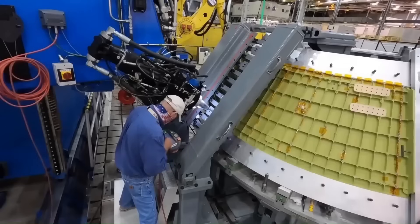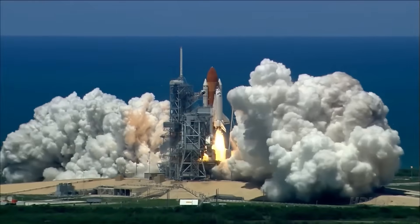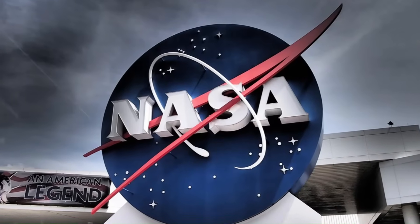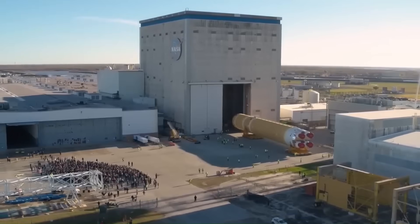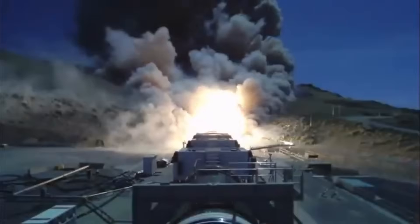While its missions so far have relied on hardware originally developed for the space shuttle, NASA's future ambitions demand new technology. That's why the next generation of boosters, called BOL, is so critical. But recently, something went seriously wrong.